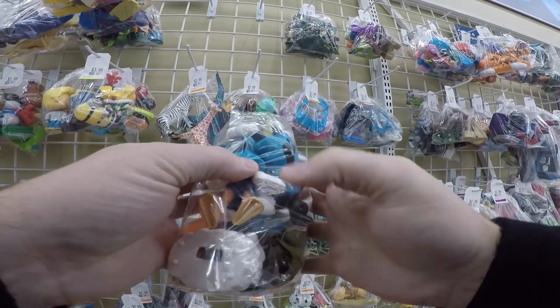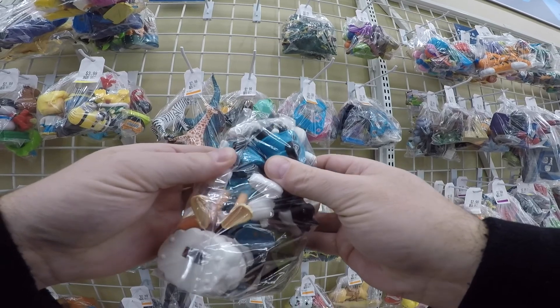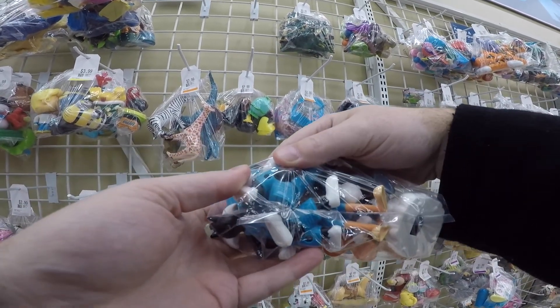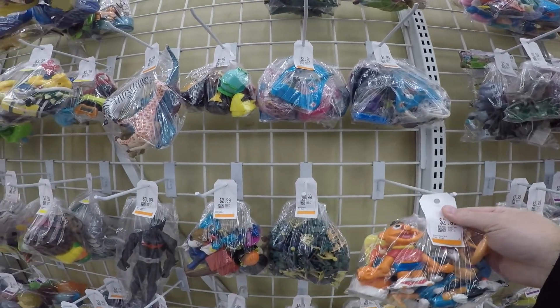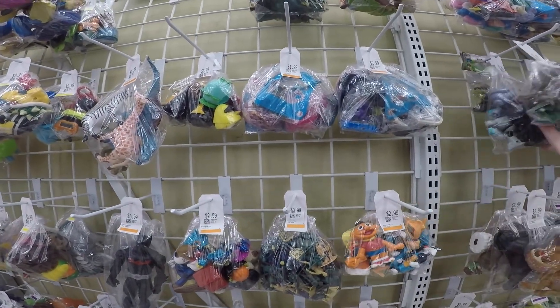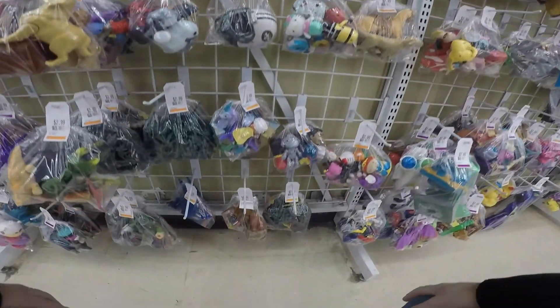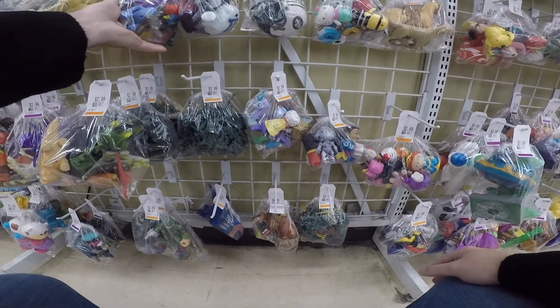I used Google Lens to figure out what they were. Just open up the Google app, hit the image search, take a picture of it, and find anything that looks like it — super helpful, especially in toys. There's just so many toy lines out there, it's really hard to identify what's going to have value and what's not.